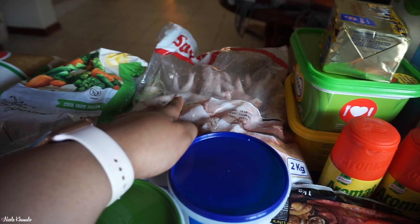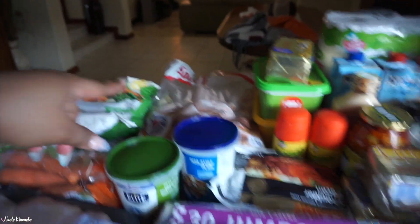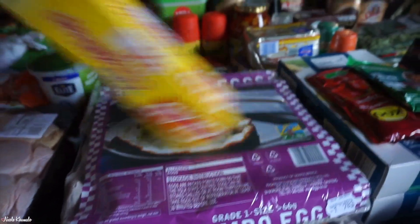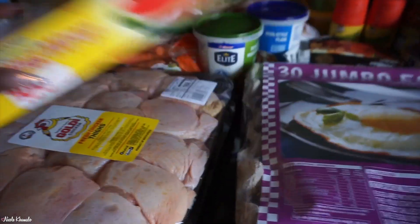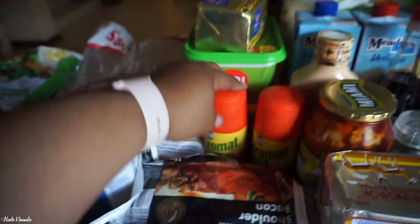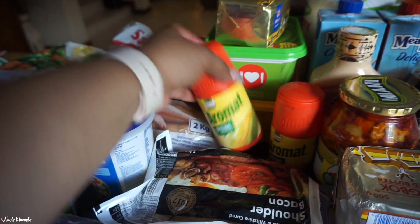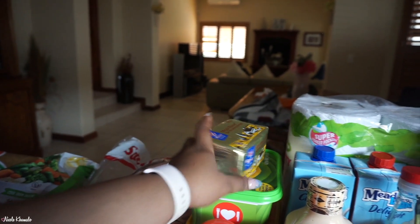Back here we have a big bag of chicken feet — those are frozen. In the front here we have 30 jumbo eggs, a cling film roll, and some shoulder bacon. We also have two containers of Aromat seasoning, which is like a seasoned salt, and one salted butter brick.